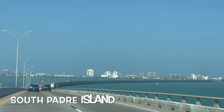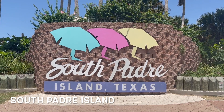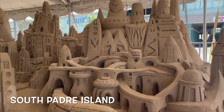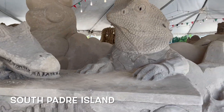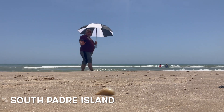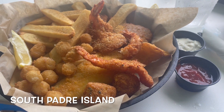Then I took the causeway over to reach South Padre Island, which is very different from Padre Island. Padre Island is more nature; South Padre Island is more party and fun. Plenty to see and do — souvenirs, beaches, surfing, seafood. It's a great place.